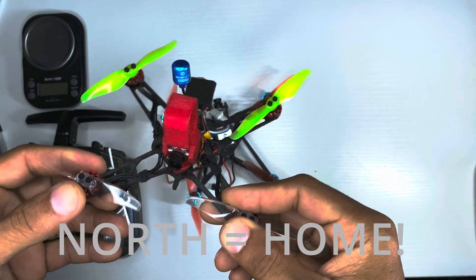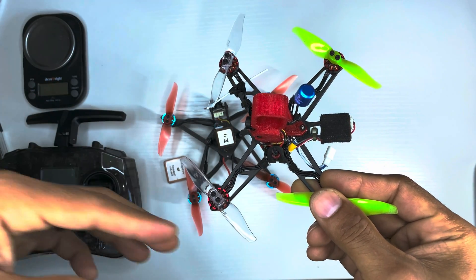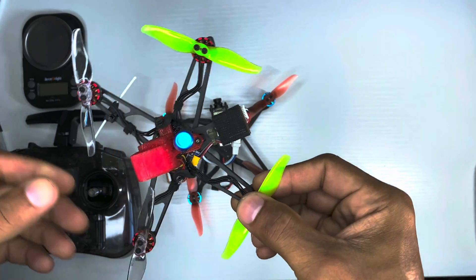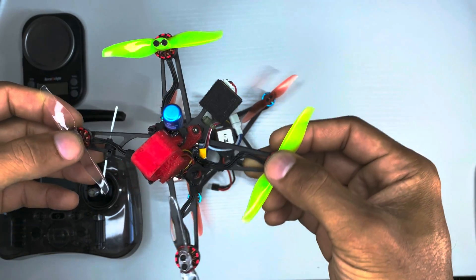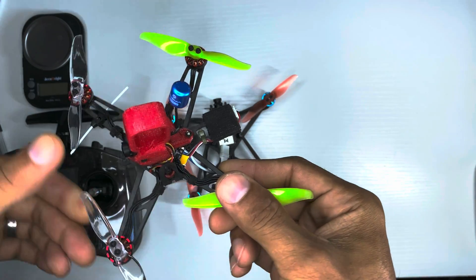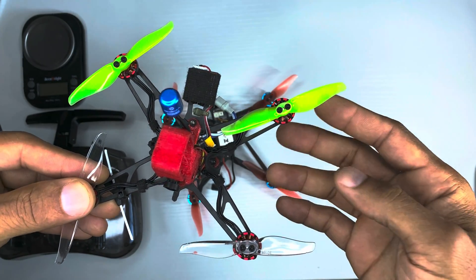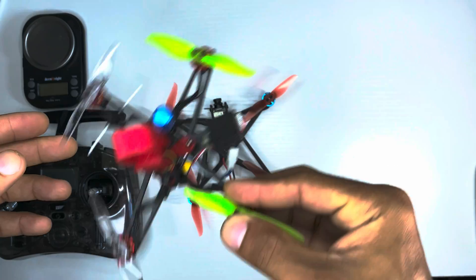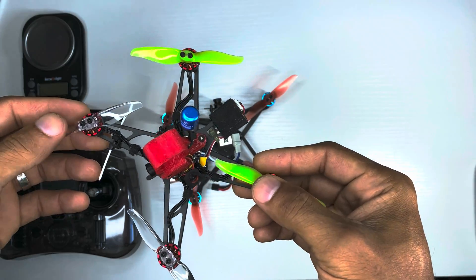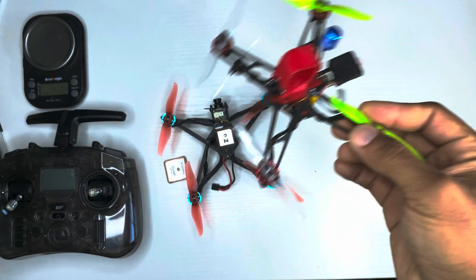Basically, the only way that Betaflight knows where north is: you have to keep flying around and it sees you're going forward and ended up over here, so that must mean north is in this direction. It does a whole bunch of calculations as you fly. So when you take off, the drone is basically blind as to which direction it's going until you start moving around a lot. And if there's wind, the direction to home becomes a little bit off. That's why when you hit return to home it sometimes wobbles around — it's a little bit wonky.